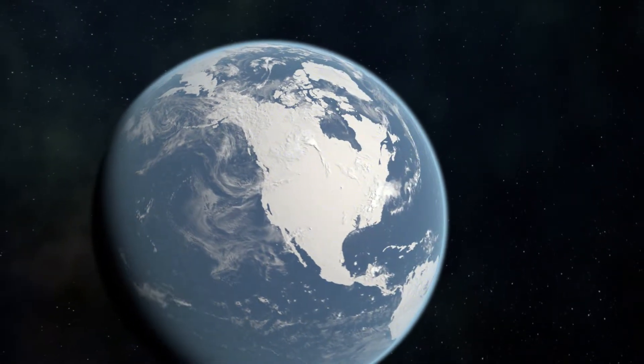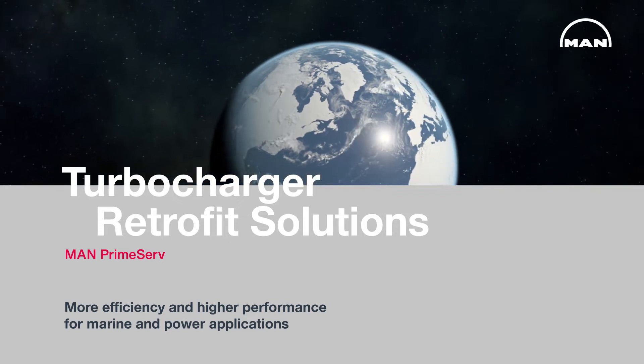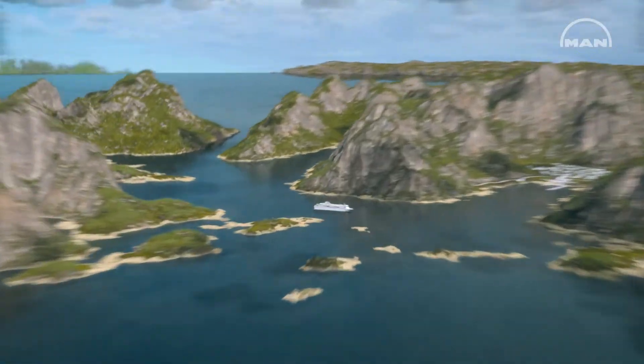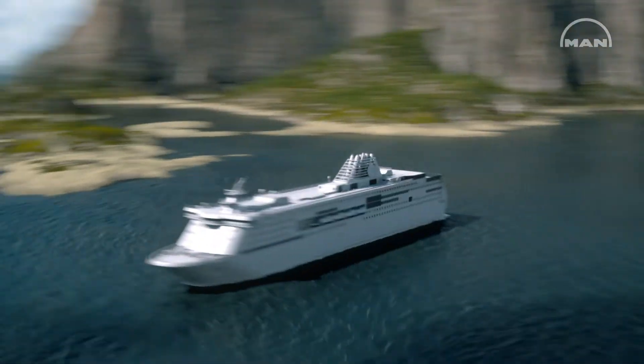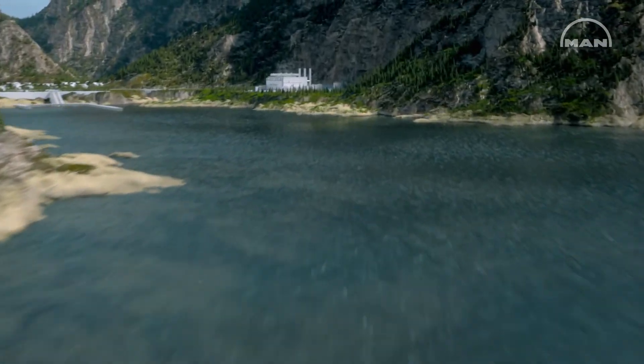MAN PrimeServe Turbocharger Retrofit Solutions — higher efficiency and performance for marine and power applications. Fits any marine and power plant engine of any brand.